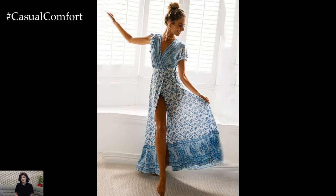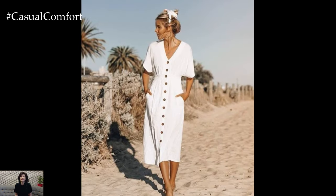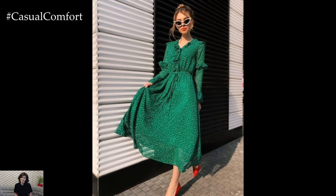So sit back, relax, and get ready to upgrade your summer wardrobe with these stylish and practical tips. And don't forget to subscribe to our channel and leave a comment with your favorite hot weather fashion tip.